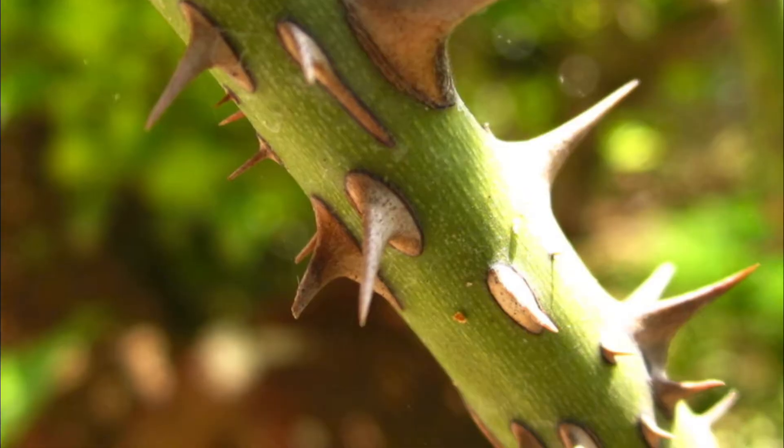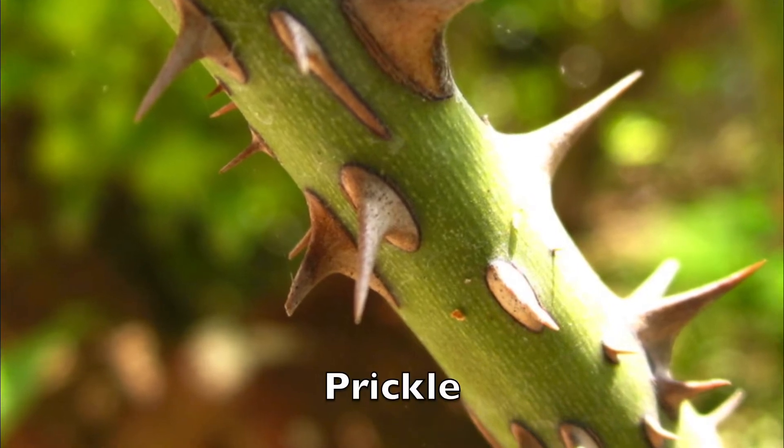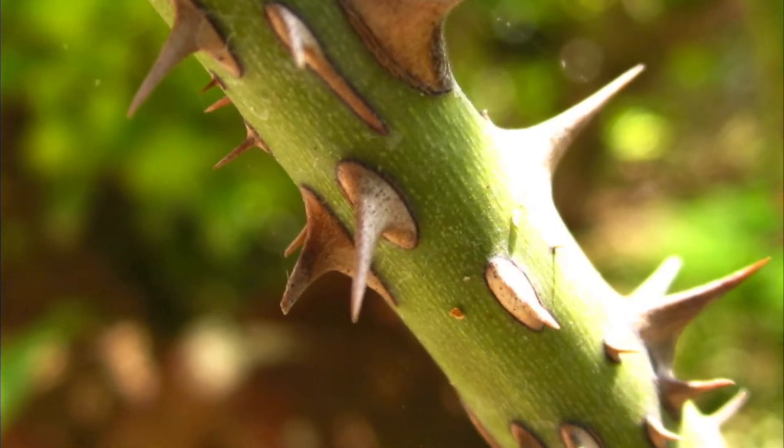A fun fact about the rose is that they don't actually have thorns. They have what is called a prickle. And a prickle is different from a thorn in that you can push it off of the stem.